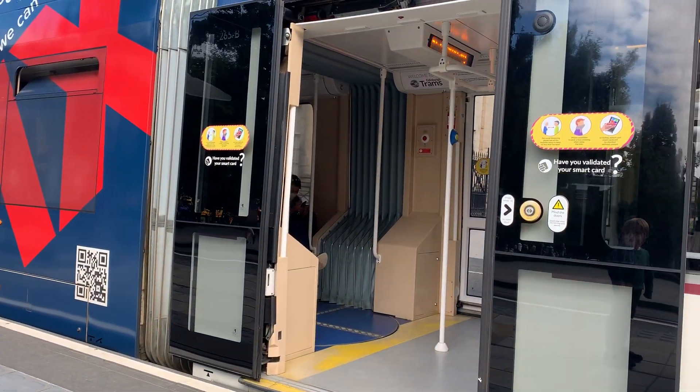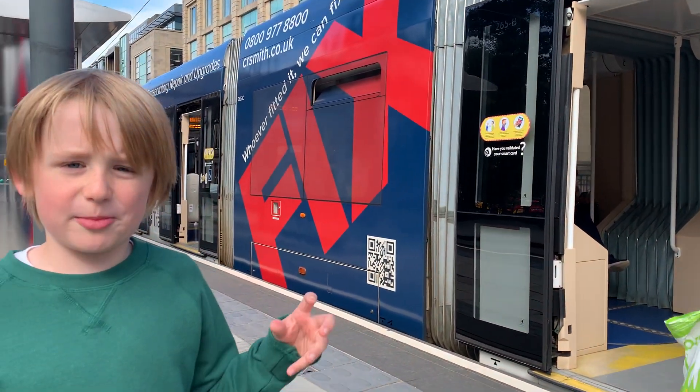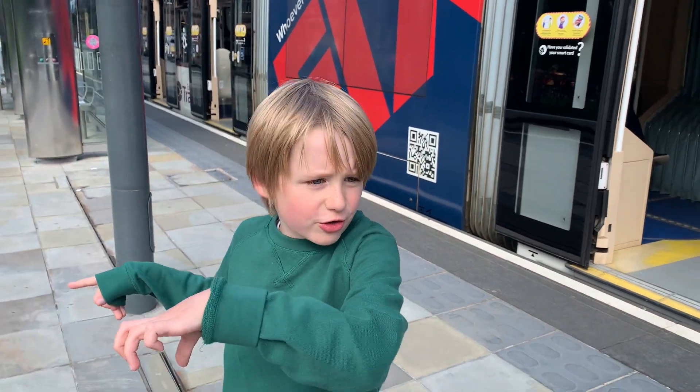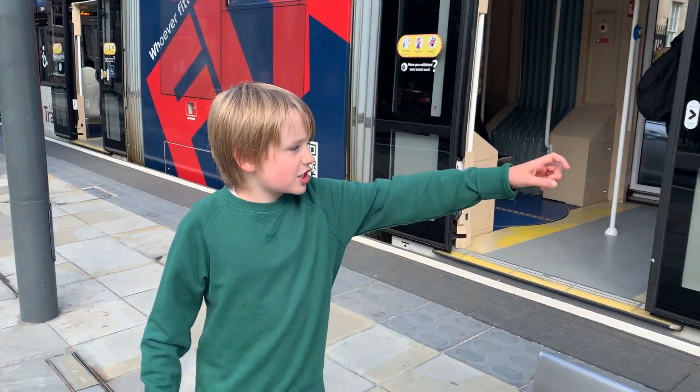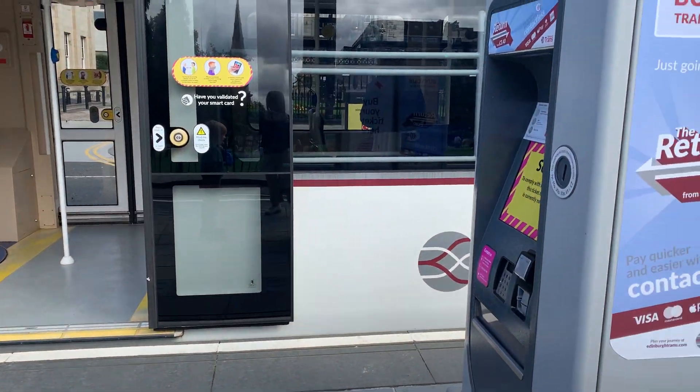Just there, you can see there's a coachy bit in the middle that helps the tram bend around the corner. And as you can see, we've also got a ticket machine there — very nice.